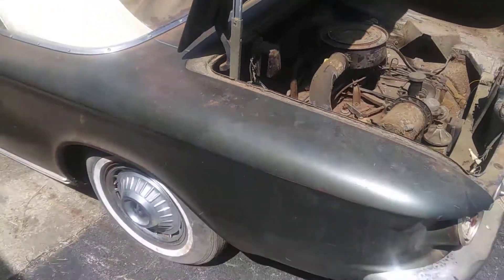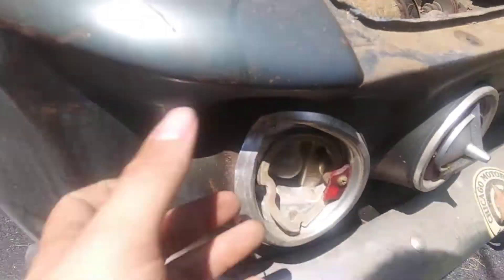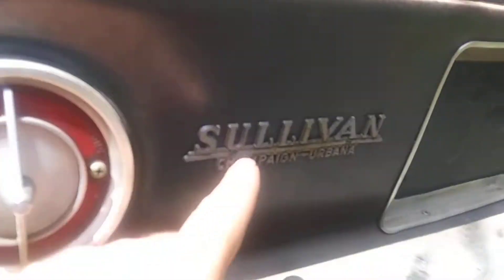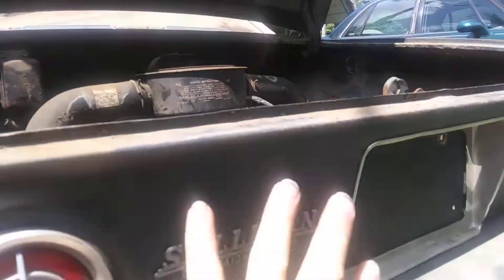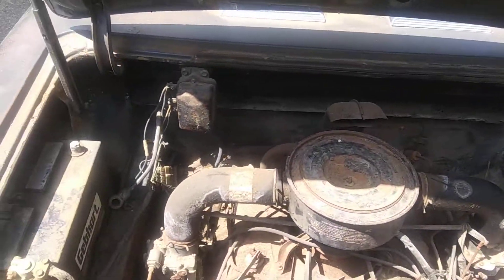And then back here we have the engine. We've got a little ding here and we're going to have to pop that out. You know what I was saying in the other video — Sullivan actually has the little metal badge that the car dealership put on it. Pretty cool.